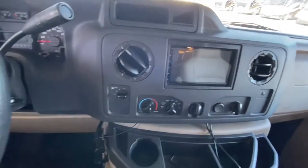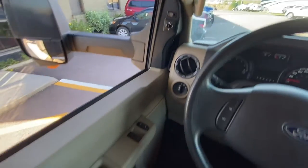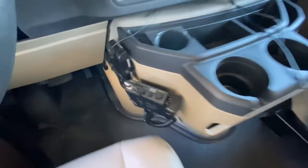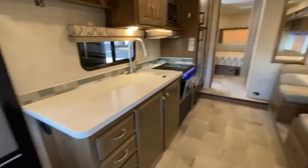That is the backup camera and the stereo. You have your power windows. Hello, CB buddy.